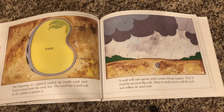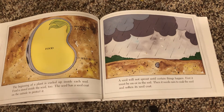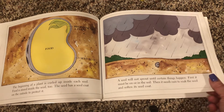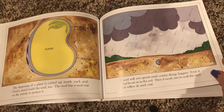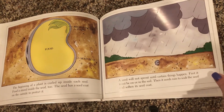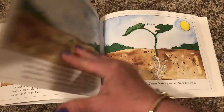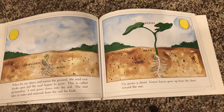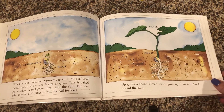The beginning of a plant is curled up inside each seed. Food is stored inside the seed too. The seed has a seed coat on the outside to protect it. A seed will not sprout until certain things happen. First, it must be on or in the soil. Then it needs rain to soak the seed and soften its seed coat. When the sun shines and warms the ground, the seed coat breaks open and the seeds begin to grow.